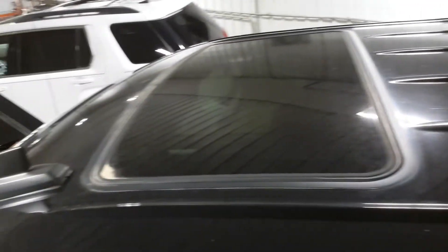The hood and roof does have some light hail. It has an aftermarket sunroof and aftermarket power running boards.